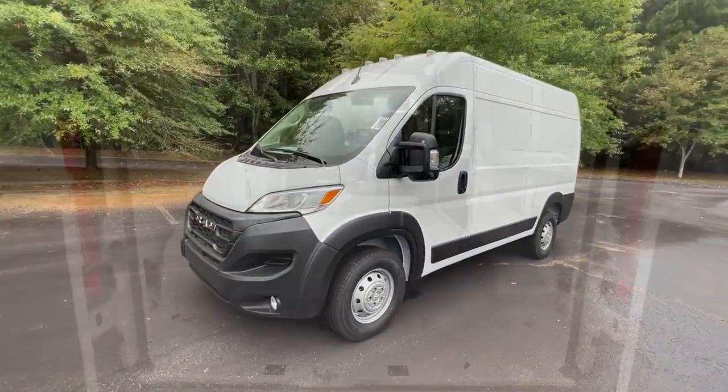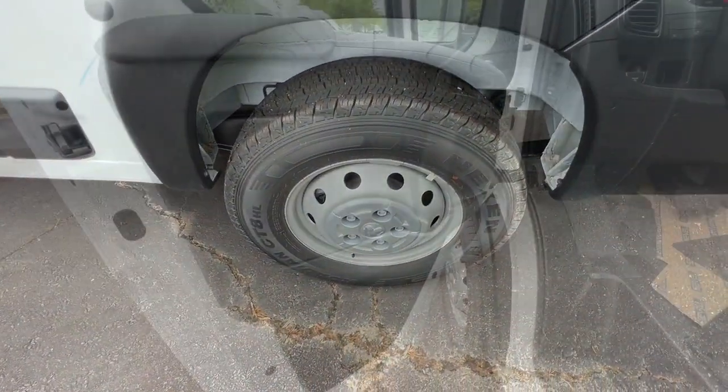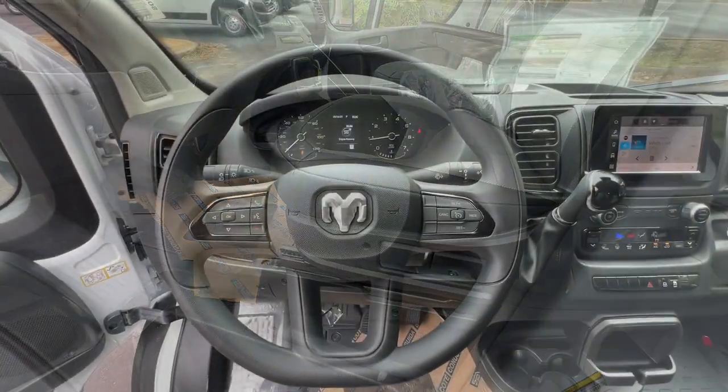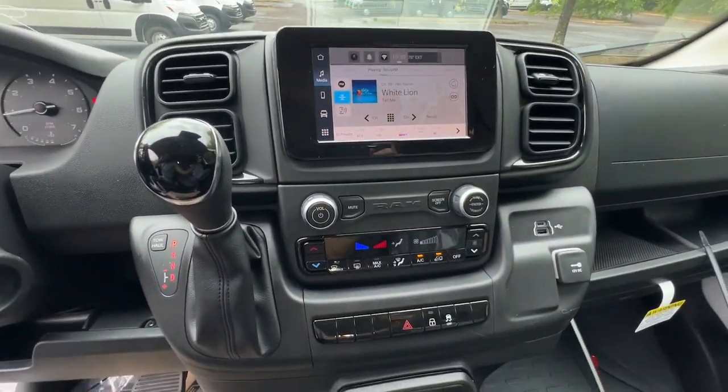Pre-collision system, keyless entry, heated mirrors, satellite radio, keyless start, backup camera, remote engine start, V6 cylinder engine, fog lamps, and Wi-Fi hotspot.